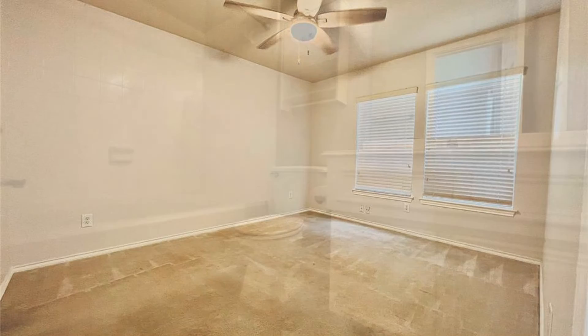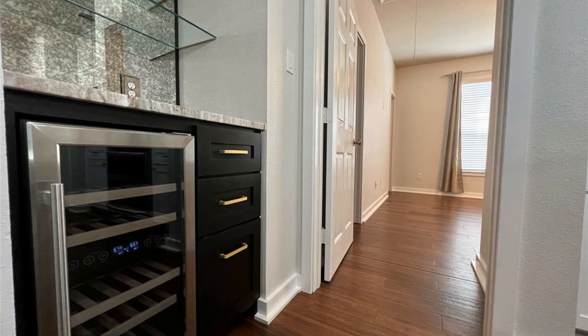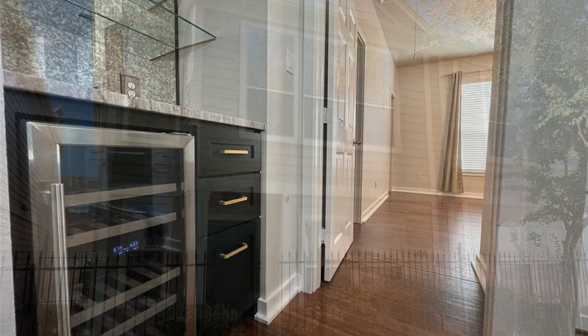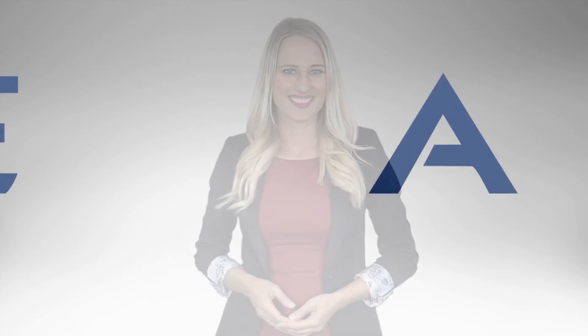If you are interested in this Houston, Texas rental property, or want to know what other rentals are available in the area, contact us today. We are ready to help you find your next home. Rent from us and experience living in a professionally managed home. Give us a call now. Thank you.